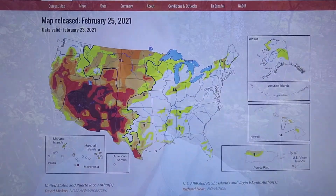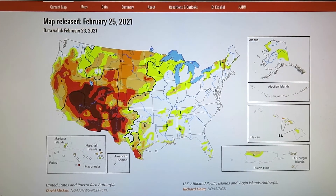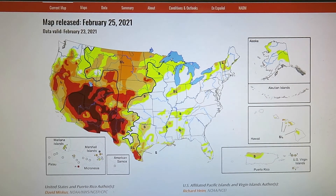I just wanted to check all the charts. Let's go over to the U.S. drought monitor and look at that. I see no unusualness — it looks as if we're in the middle of a drought.